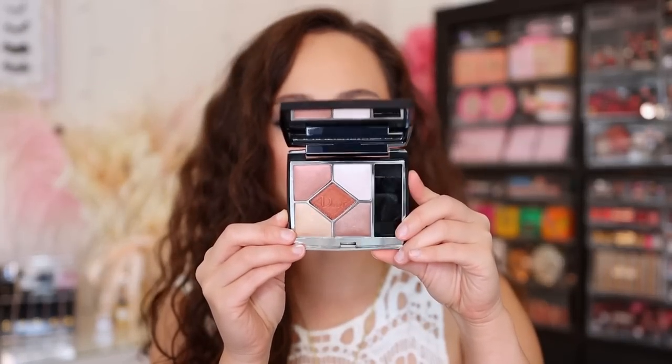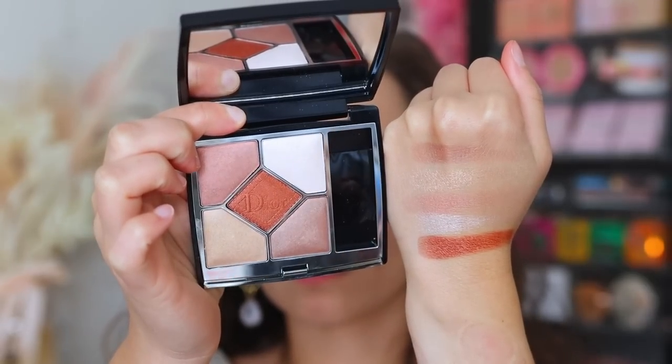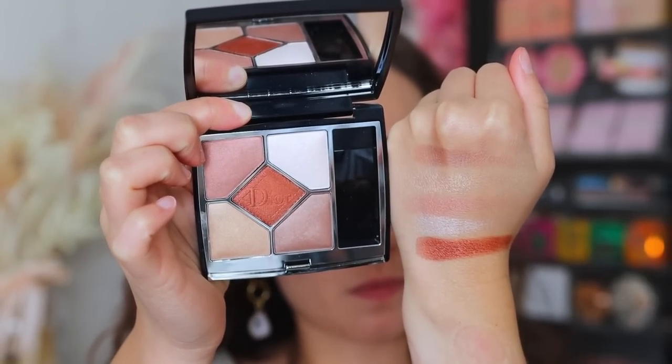Moving on to number nine. This one I have similar feelings to as the Tom Ford palette I just mentioned, but it's a bit better. It has the same problems but there is a little bit more depth and variety in the shades. This is the Dior Cruise 2022 palette. I thought it looked really gorgeous online and then I got it and I was a little bit underwhelmed. The quality is fine but again you really only get one look. The only saving grace, which is why this is above the Tom Ford, is because this one shade actually does carry a lot of color — it's really pretty and a great pop color to make your eyes stand out.